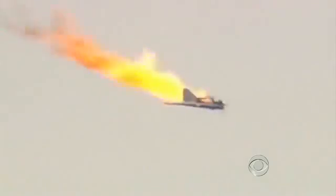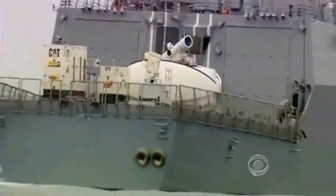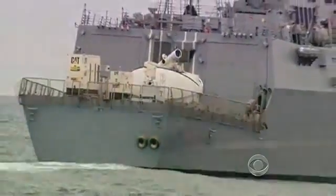This will indeed be the first real-world deployment of a directed-energy weapon. According to Rear Admiral Matthew Klunder, chief of naval research, the laser weapon will be deployed in the Persian Gulf, where Iranian speedboats and unmanned aerial vehicles — UAVs — sometimes harass U.S. Navy ships.